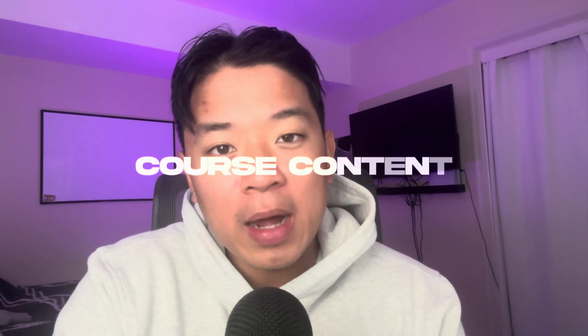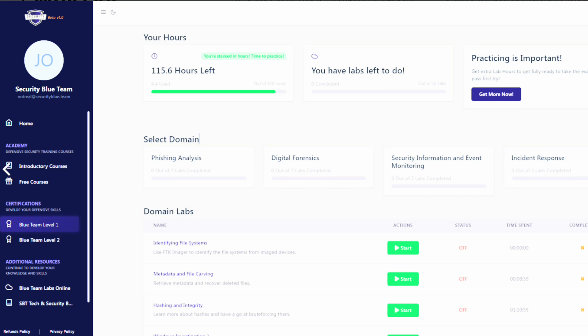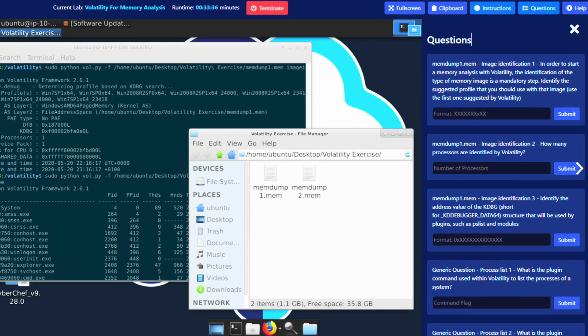The six domains are broken down into different sections containing mostly reading, with some videos sprinkled throughout. At the end of each section, you're tested on your knowledge through different lab environments. One of the biggest things I really enjoyed is that these lab environments are found directly inside the browser — you just hit start machine and your lab spins up. If you've ever taken a TryHackMe room before, it's very similar. You put in your answer, submit it, and it tells you if you're right or wrong. It's a great way to test your knowledge.